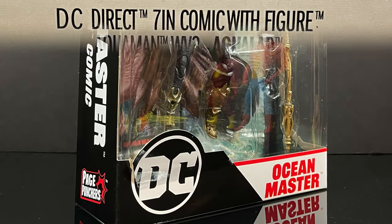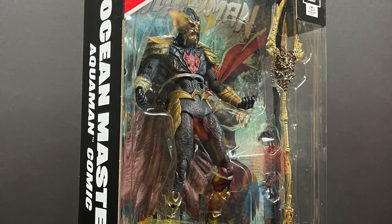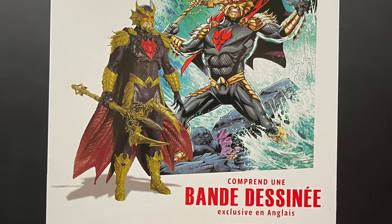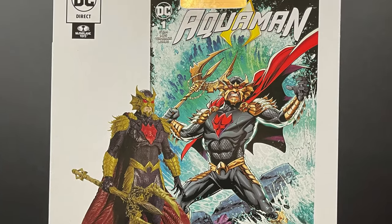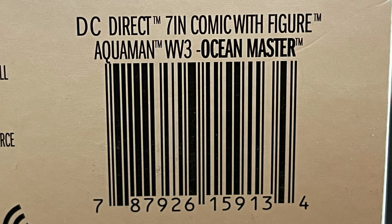Next up we have a really classic villain with a new costume, so it's a different Ocean Master, but it's always nice to have a new Orm on your shelf. Same exact thing on the back side. I like that they change the covers — it gives it a little bit more oomph. And here's the Ocean Master barcode as well.